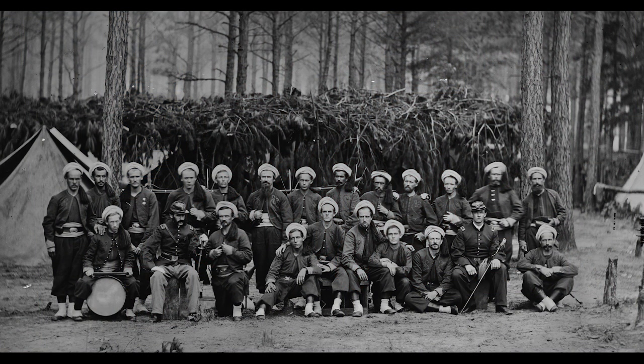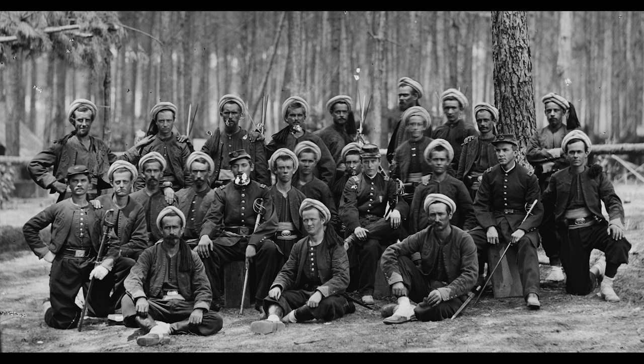At the age of 25, Matthew Bradley enlisted in the U.S. Army, serving with Company F of the 114th Pennsylvania Volunteer Infantry, also known as Collis' Zouaves.